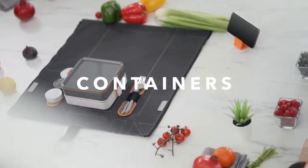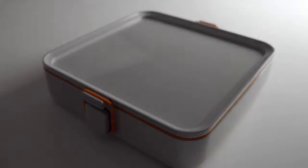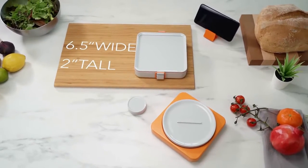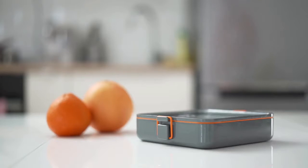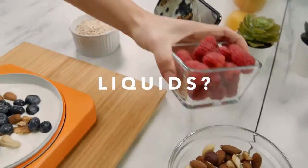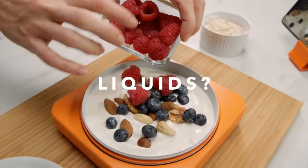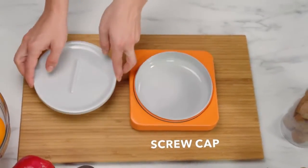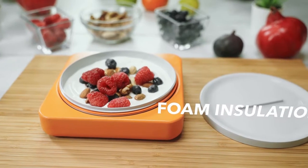Now let's talk containers. We don't believe in awkward shapes — we designed them to be fair and square: six and a half inches wide by two inches tall, so you can fit them for less, for more, and for all. When it comes to liquids, there is nothing safer than a screw cap. That's why we have a container just for that, with extra foam insulation.